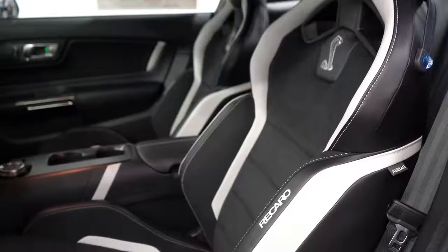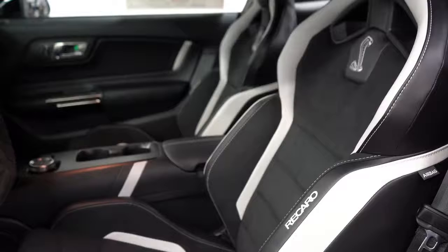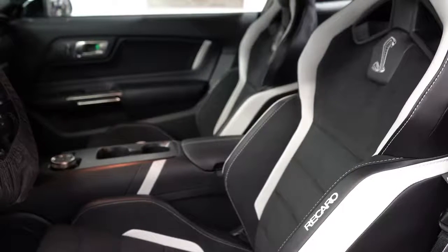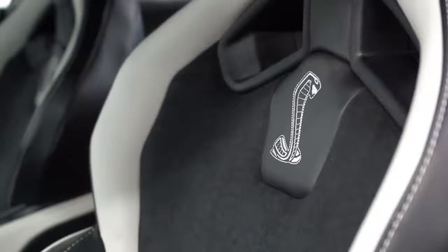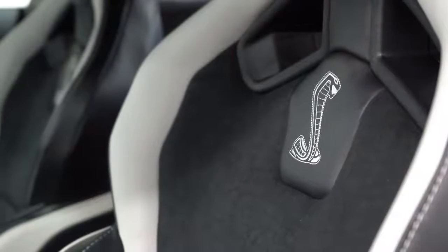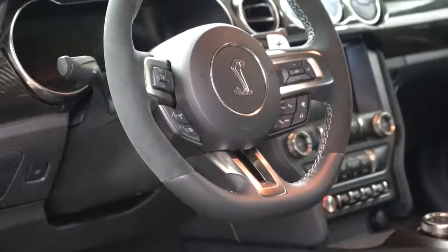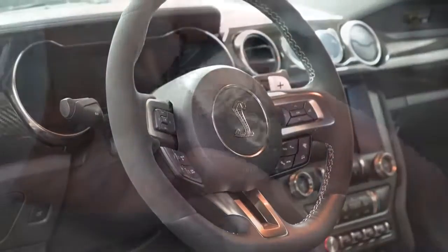Moving to the front seat, a six-way power-adjustable driver's seat with power lumbar comes standard, along with a six-way power-adjustable passenger seat. A leather/Miko suede combination comes standard, with Recaro bucket seats available as an option or with the track package. The steering wheel is tilt and telescoping, wrapped in a leather/Alcantara combination.